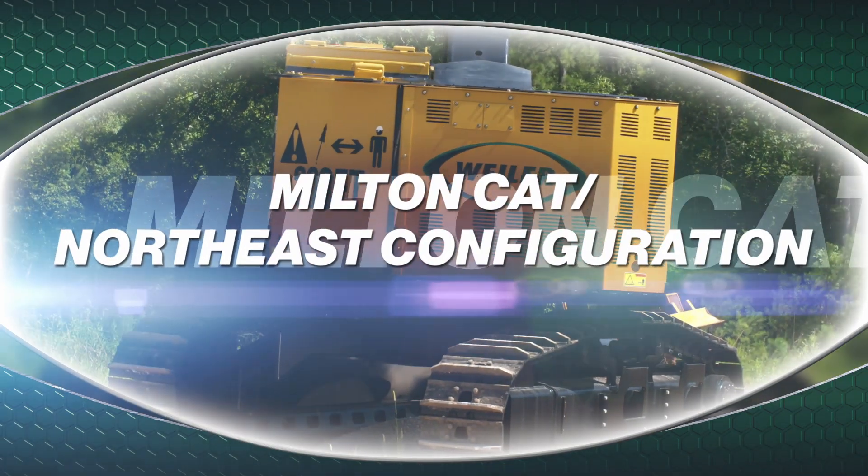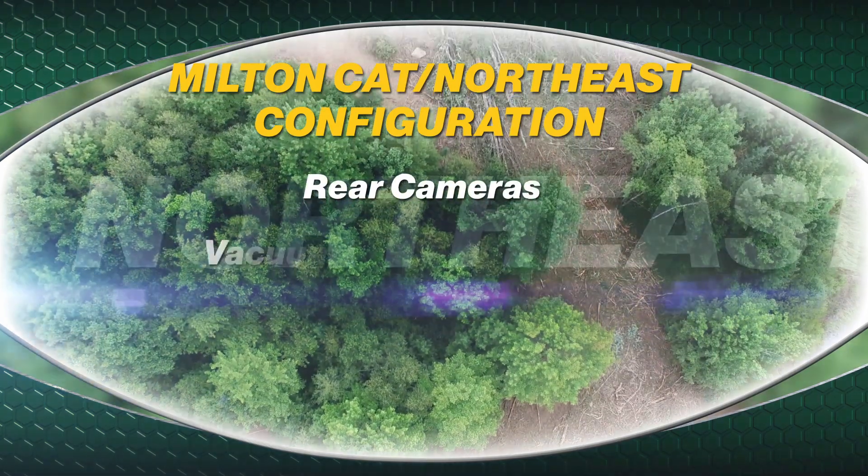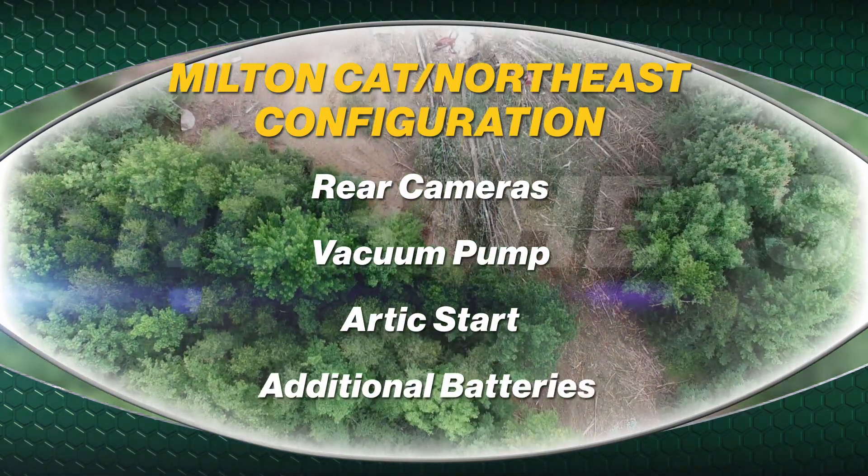Milton CAT has also picked up as a standard offering several options on the base machine including rear cameras, a vacuum pump, Arctic Start preheater, with two additional batteries.